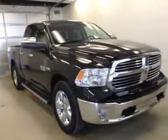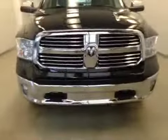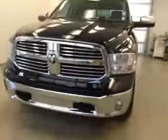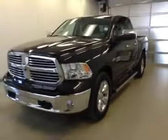Once again, stock number B5173. This is a 2014 Dodge Ram 1500 and our color is black.